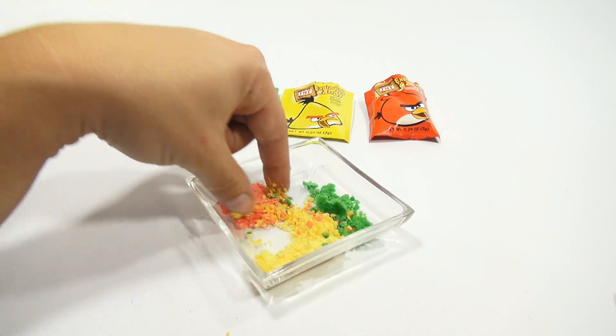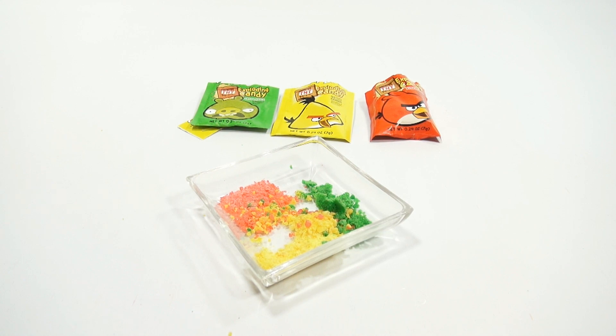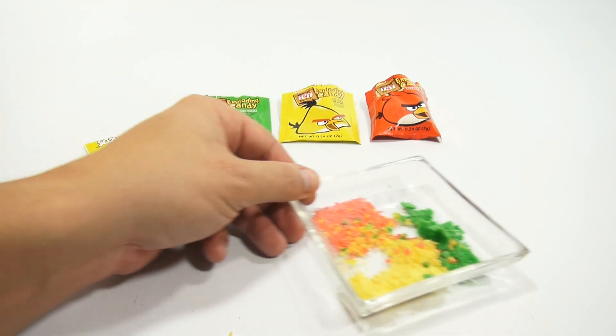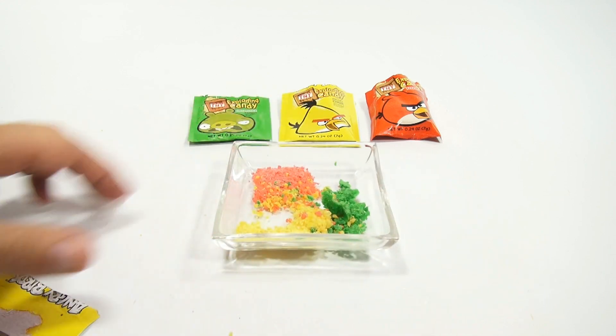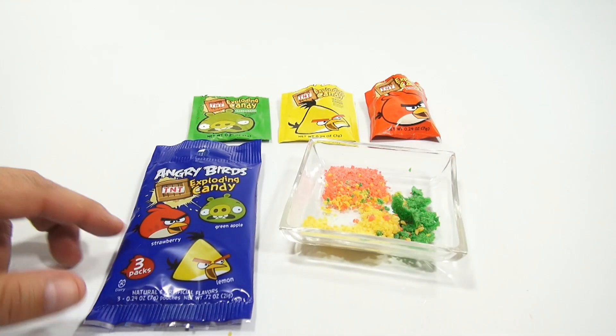Let me just mix a few colors together and see what that does flavor-wise. It's okay — it's good stuff. I mean, it's more for the exploding aspect of the candy in your mouth. There you go. That is the Angry Birds Exploding Candy. Look at that.